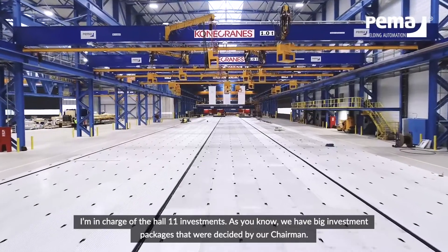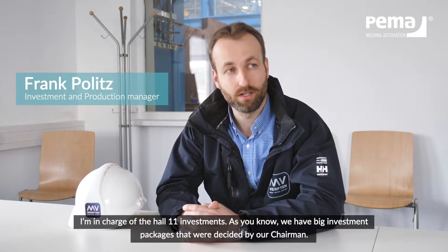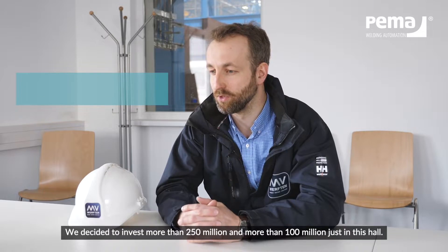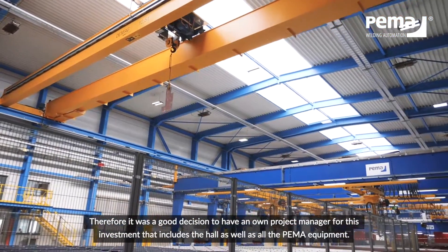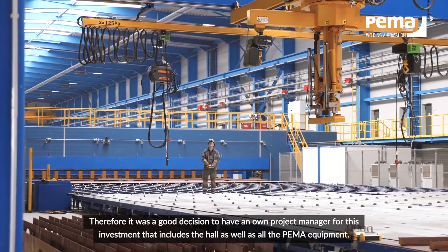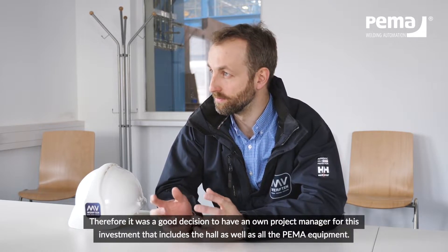I am responsible for the Hall 11 investment. We have a big investment package decided by our chairman — we invested more than 250 million in total, and more than 100 million is just this hall. Therefore, it was a good decision to have a dedicated project manager for this investment, which includes the hall as well as all the PEMAR equipment.